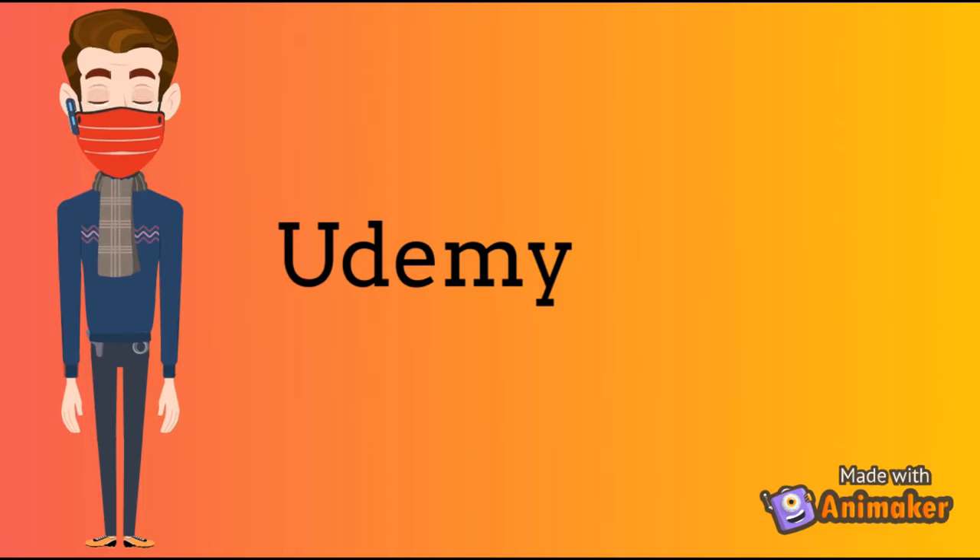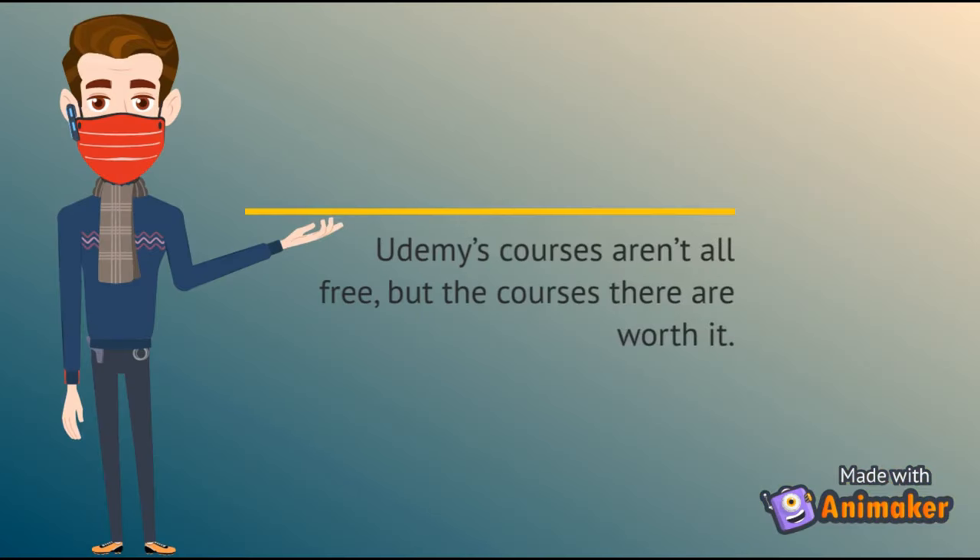Number 9: Udemy. Udemy's courses aren't all free. Udemy is an American online course provider aimed at professional adults and students.